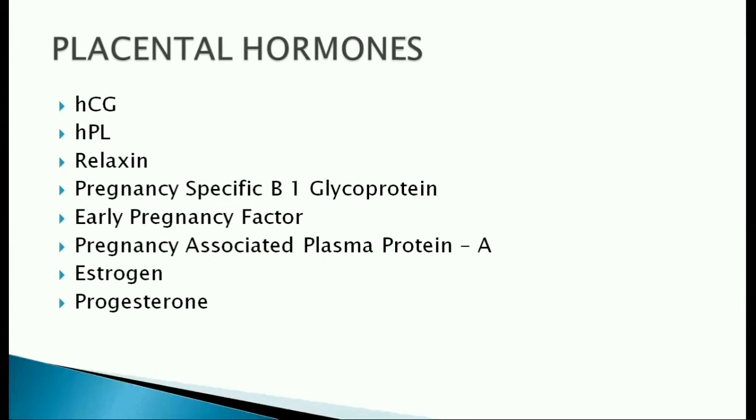The major placental hormones are HCG, HPL, relaxin, pregnancy-specific beta-1 glycoprotein, early pregnancy factor, pregnancy-associated plasma protein A, estrogen and progesterone.